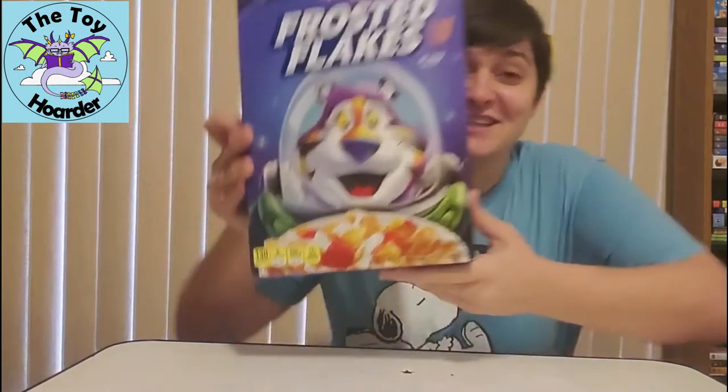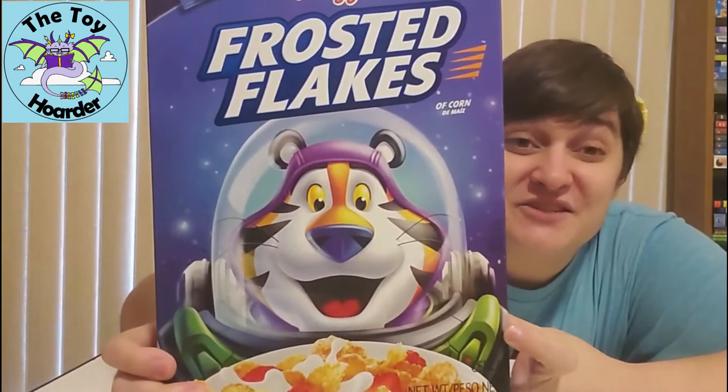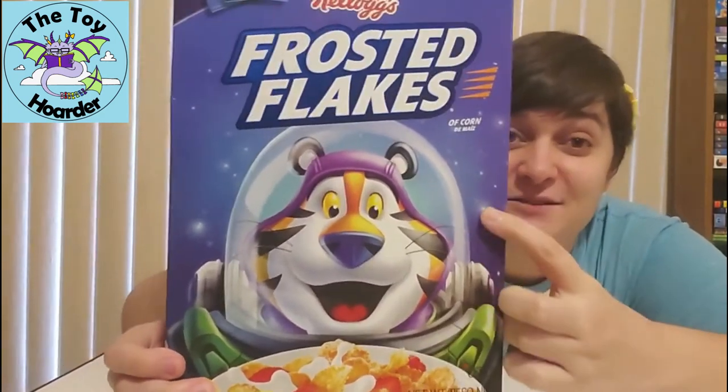Guys, look at this box — I needed this box. It's Frosted Flakes, but Tony the Tiger is in the Buzz Lightyear suit. He's even got his purple snood on. This is awesome.